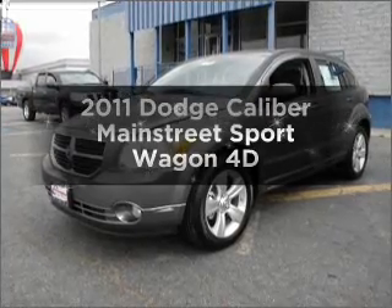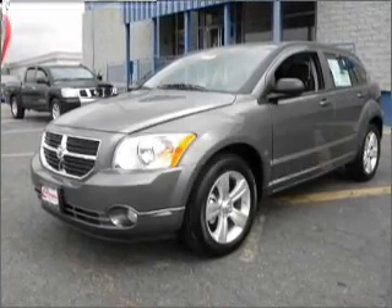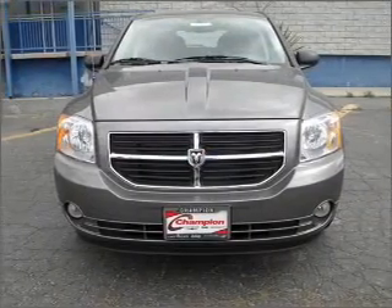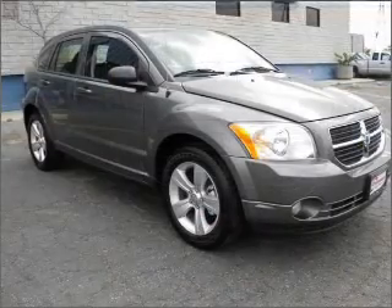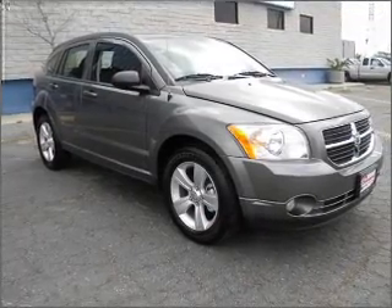Check out this 2011 Dodge Caliber. This is the set of wheels you've been looking for, with a reliable engine connected to a smooth shifting automatic transmission. Stand out from the crowd with premium wheels.